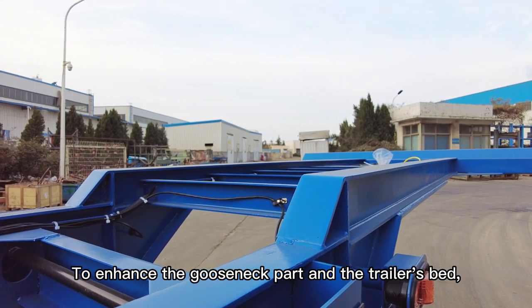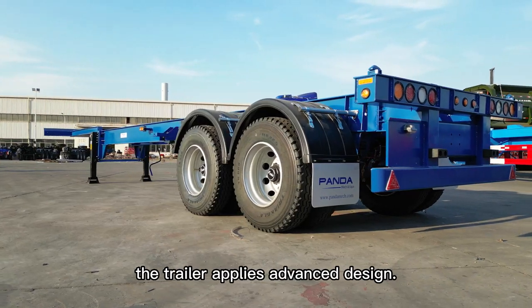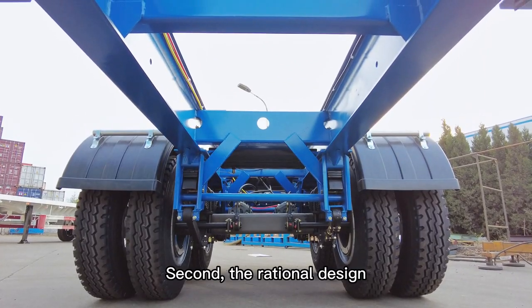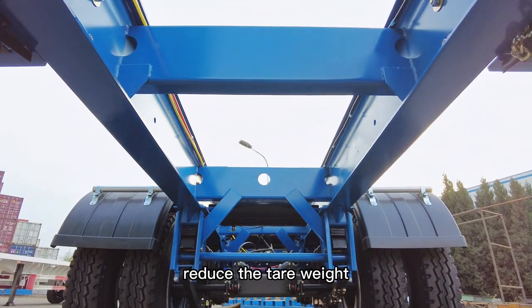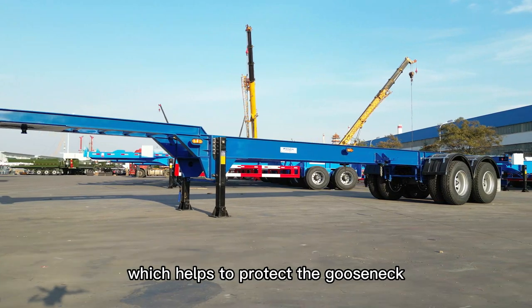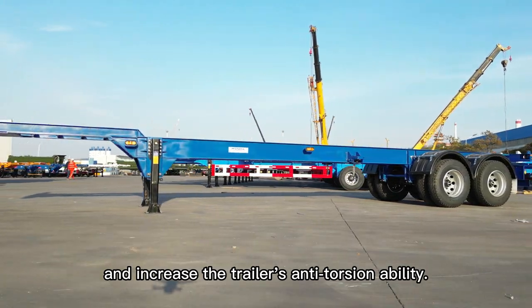To enhance the Ghost Snake park and the trailer's bite, the trailer applies an advanced design. First, it uses high-strength steel. Second, the original design reduces the tail weight and also suppresses the loading force, which helps to protect the Ghost Snake and increase the trailer's anti-torsion ability.